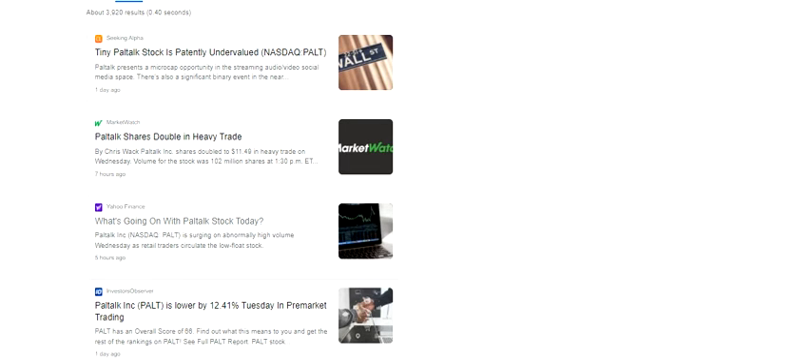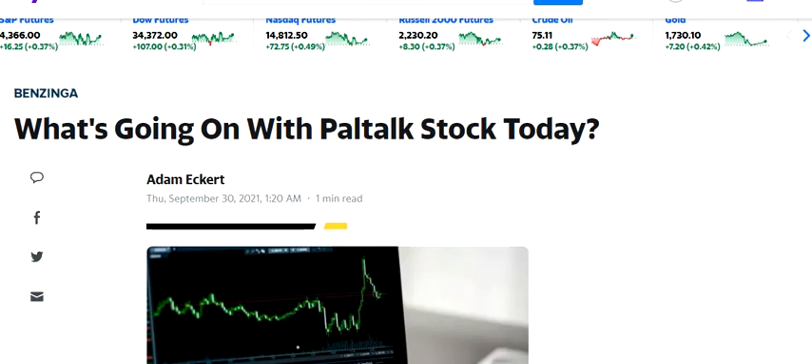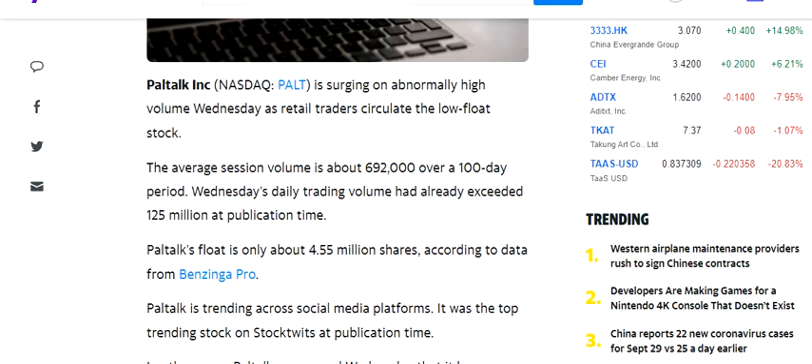Hello friends, welcome to my channel. In this video we are going to discuss the stock of Paltalk Inc. There are two or three things that have happened.